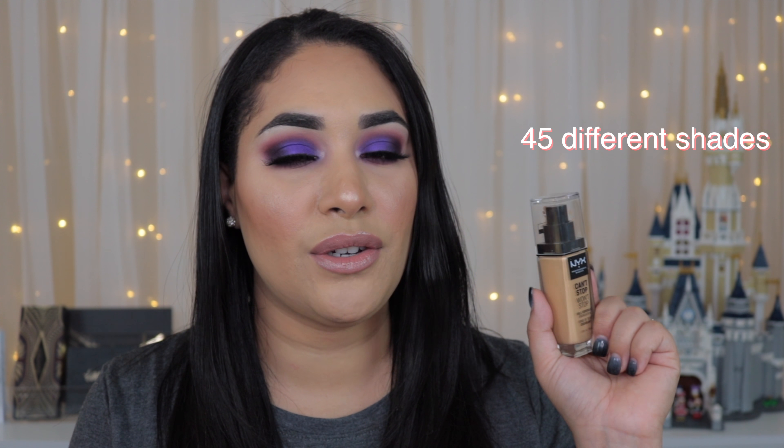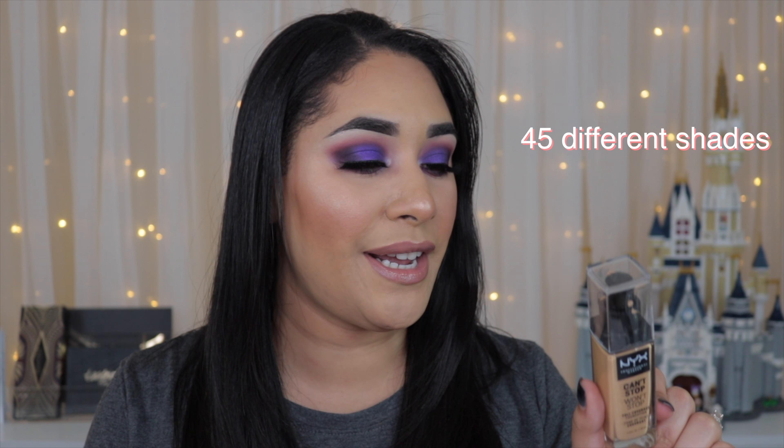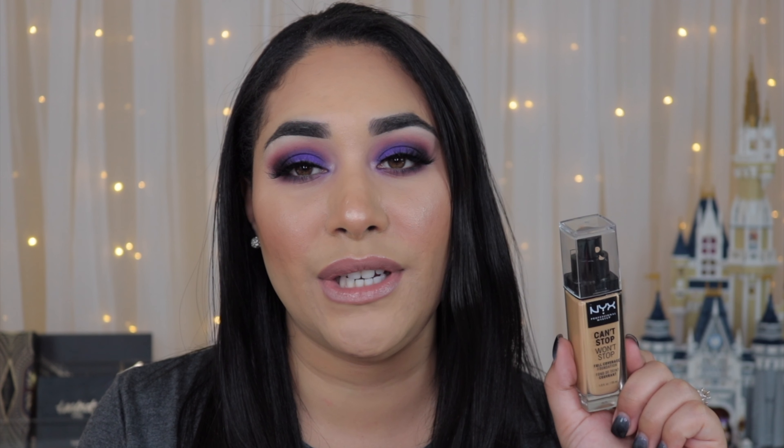This foundation comes in 45 different shades, which I think is amazing and I believe it should be like a standard for any foundation releases. I've had the problem many times where I want to try a foundation but it just doesn't come in my shades, but I'm glad this foundation released in a lot of shades to cater to more people. However, it was still difficult to find my shade.